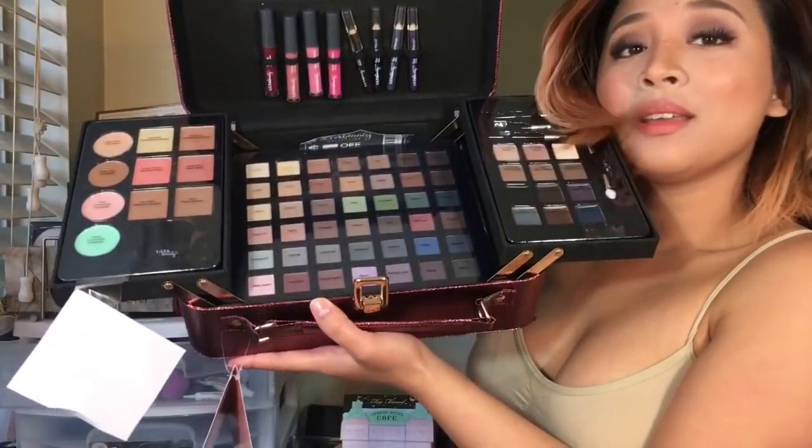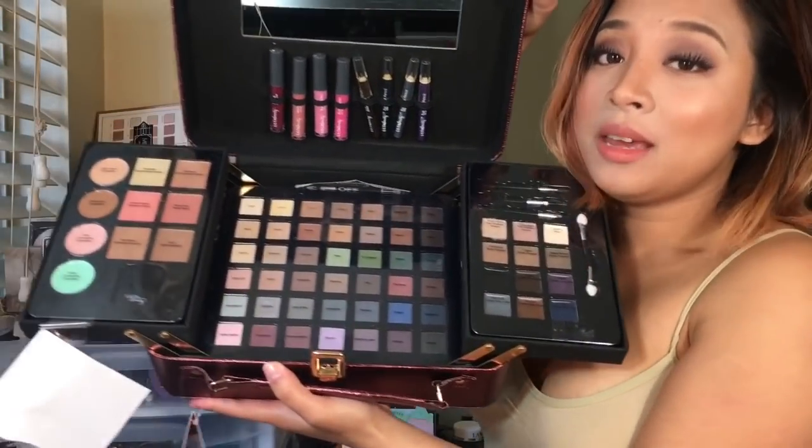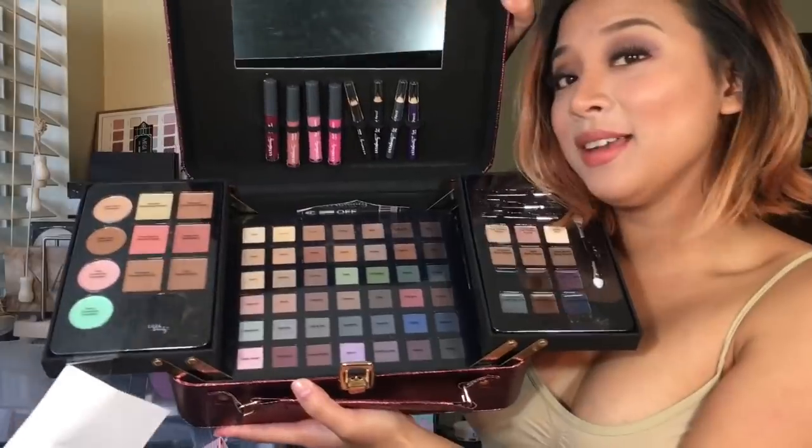Hi everyone! Welcome back to my channel. Happy Wednesday. I hope everybody's having a great time. We are going to talk about another holiday collection for 2016. This is from Ulta Beauty Cosmetics — the Make Today Pretty 72-piece collection. So it looks like this. If you want to know what I think about this product, just go ahead and keep on watching.